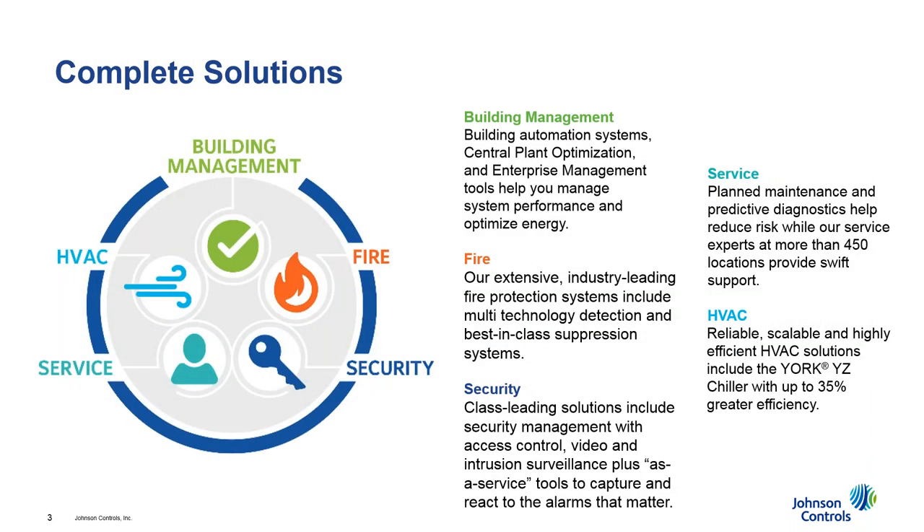We're confronting these challenges across five main dimensions holistically, related to our product groups: building management, fire safety, security, HVAC equipment, and service. What's interesting about how Johnson Controls has gone after the space is that we're doing this globally. We have product offerings globally and complement that with global service from an operations and maintenance standpoint.